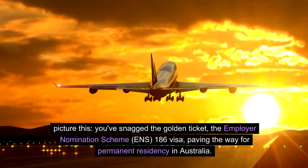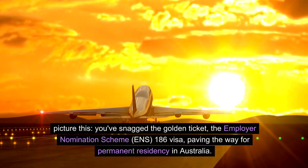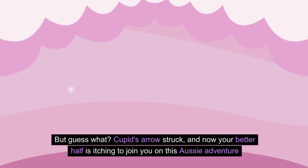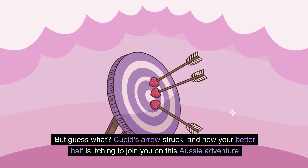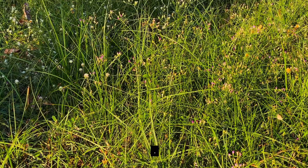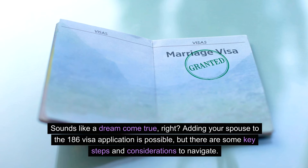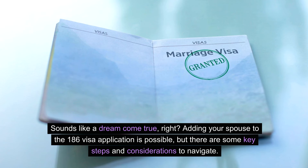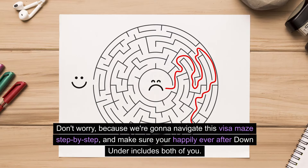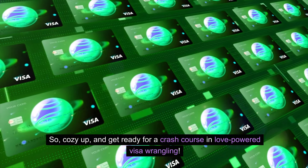Picture this: you've snagged the golden ticket, the Employer Nomination Scheme (ENS) 186 visa, paving the way for permanent residency in Australia. But guess what? Cupid's arrow struck, and now your better half is itching to join you on this Aussie adventure. Sounds like a dream come true, right? Adding your spouse to the 186 visa application is absolutely possible, but there are some key steps and considerations to navigate. Don't worry, because we are going to navigate this visa maze step by step and make sure your happily ever after down under includes both of you. So cozy up and get ready for a crash course in love-powered visa wrangling.